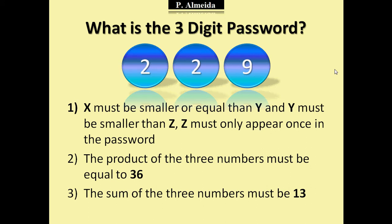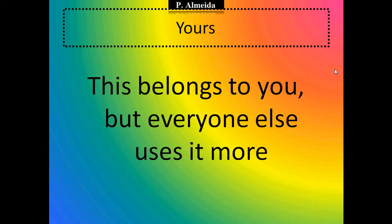And as always, I'm going to give you a new riddle. The new riddle is: something that belongs to you, but everyone else uses it more than you do. Think about it, and as always I will be giving you the answer for this riddle along with a new riddle for you to think about.